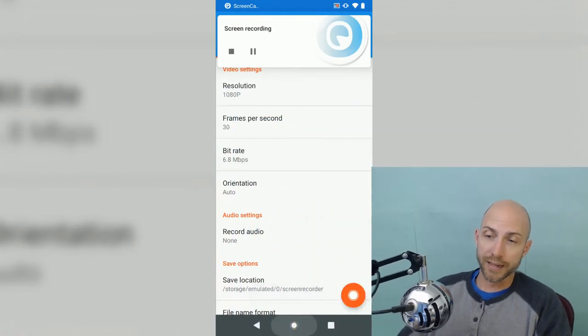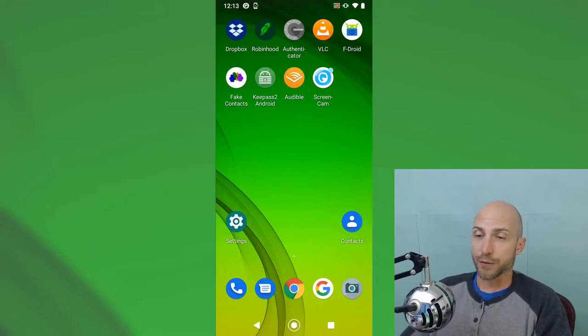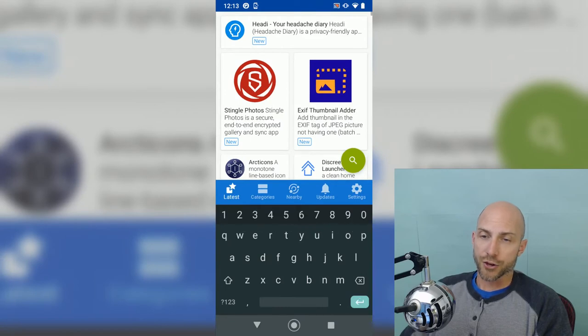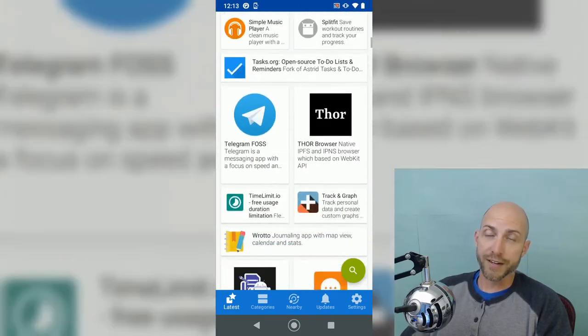The app I will be using for data hiding and throwing up a smoke screen is Fake Contacts. I'm going to switch over and start screen recording on this device to give you a little view of the F-Droid store. This phone is running full regular Android, which means Google is collecting who knows what kind of data. But F-Droid will still install on a standard Android device. The F-Droid store is really cool — most of the apps on here are open source.